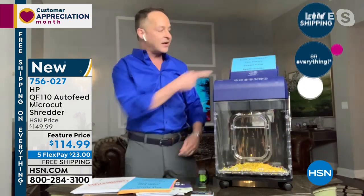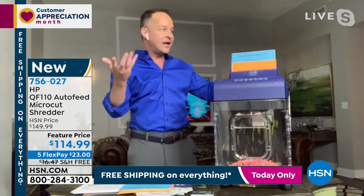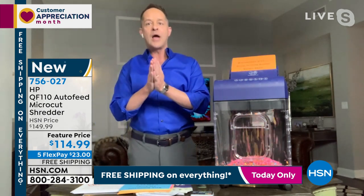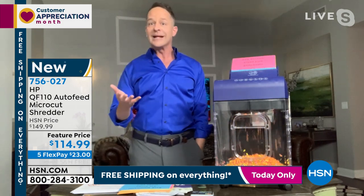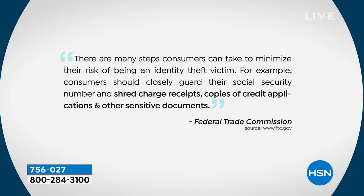Let's talk about why we shred. We're in tax time right now — this is when more identities are stolen than any other time of the year. People still dumpster dive. The Federal Trade Commission tells us consumers should closely guard their Social Security number and shred charge receipts, copies of credit applications, and other sensitive information. What comes in the mail constantly? Credit card applications — you don't want those going in the trash.